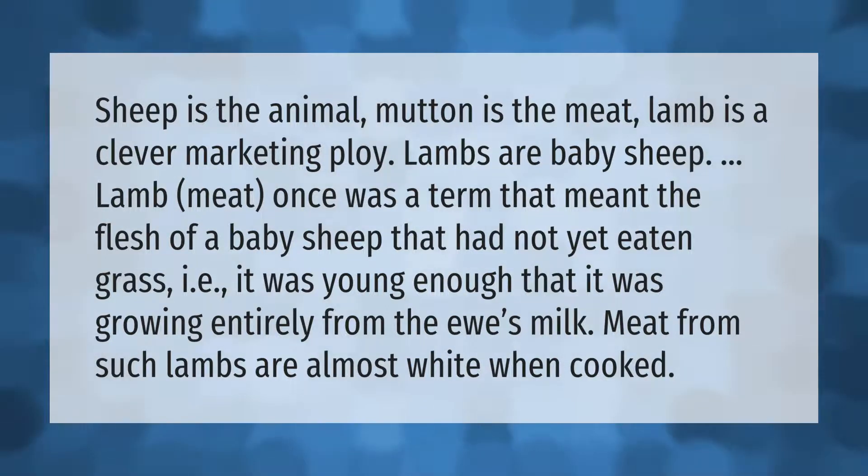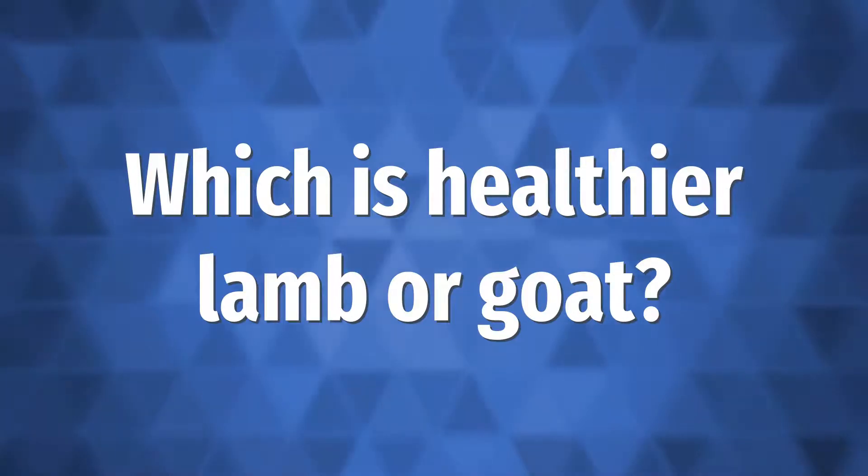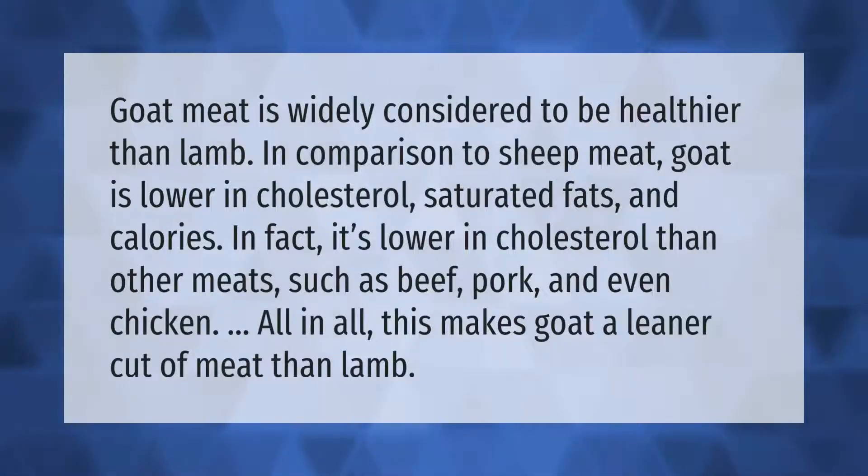Goat meat is widely considered to be healthier than lamb. In comparison to sheep meat, goat is lower in cholesterol, saturated fats, and calories. In fact, it's lower in cholesterol than other meats such as beef, pork, and even chicken, making goat a leaner cut of meat than lamb.